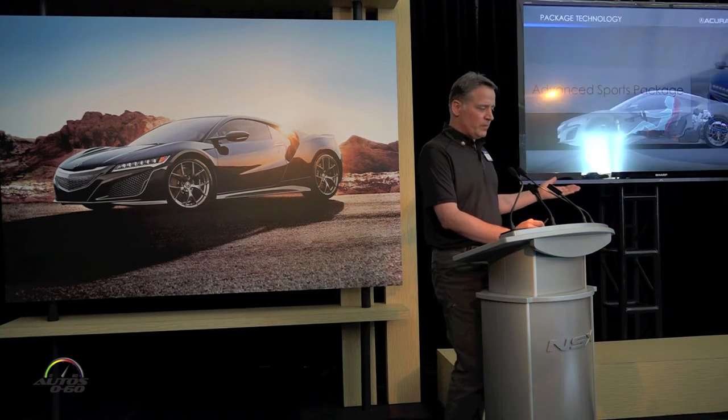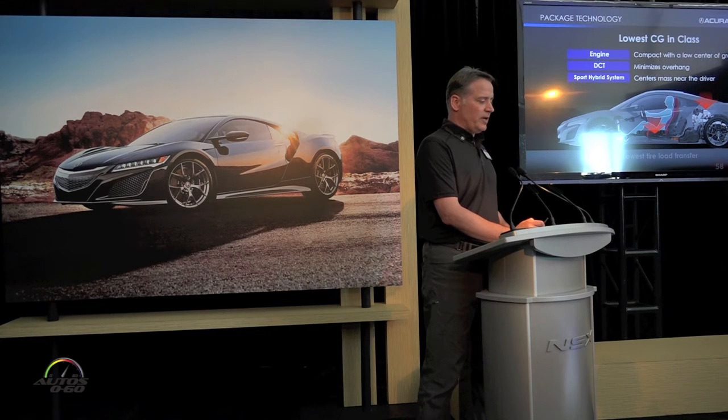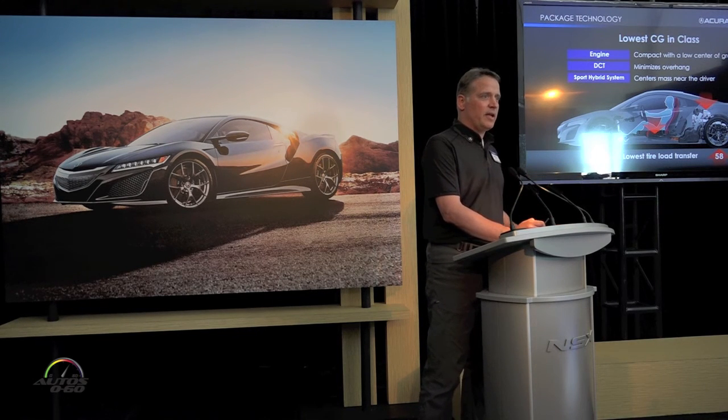Let's start with some of the fundamentals — just the package. The package is all about moving the components down low in the chassis, centering them up close to the driver. We're targeting a very specific weight distribution of 58/42, and a low center of mass means that as you drive, you're able to stabilize the load on those four tires.